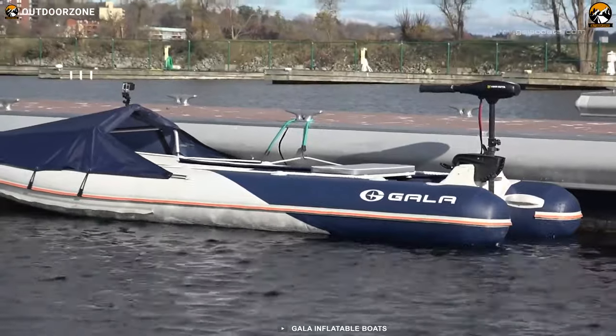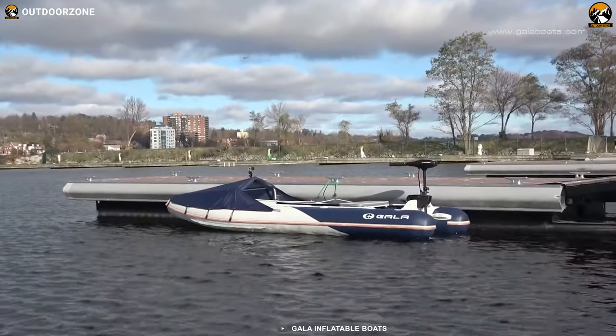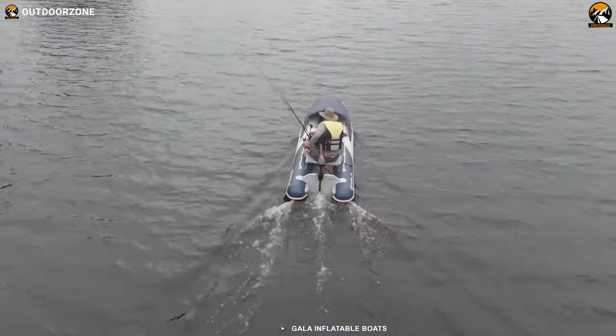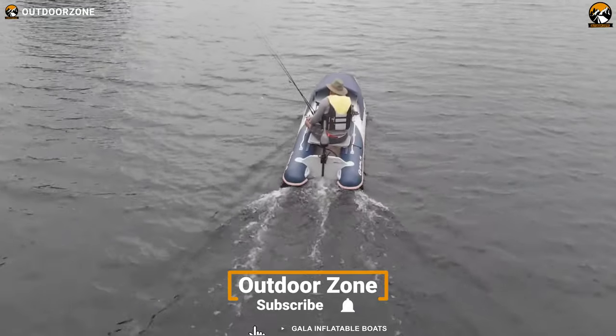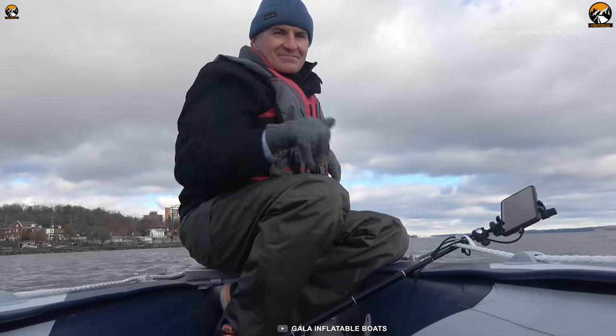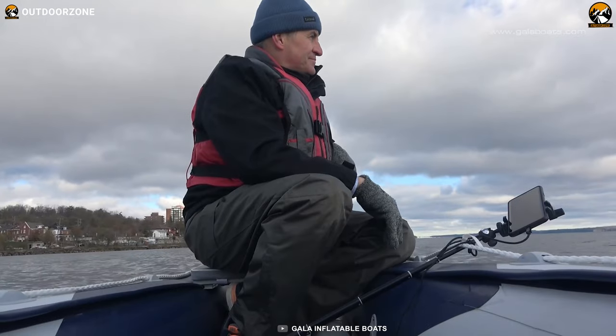One of the standout features of the Challenger C380 is its unsinkable nature. Designed to provide unparalleled safety, these canoes offer peace of mind on the water. They are significantly more stable than traditional canoes, ensuring a stable and secure ride even in choppy waters. You can enjoy your canoeing adventures with confidence, knowing that the canoe will not flip over unless you intentionally want it to.